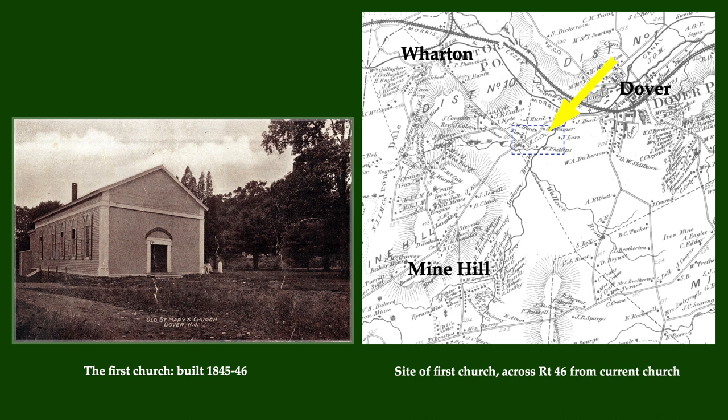In the ensuing years, parish numbers increased rapidly, with Irish immigrants fleeing the famine and coming to work in the area's mines. The greatest share of those parishioners lived in what is today Mine Hill, yet the church served those living in current-day Wharton, in Dover, and as far away as Mount Hope, and even beyond it.